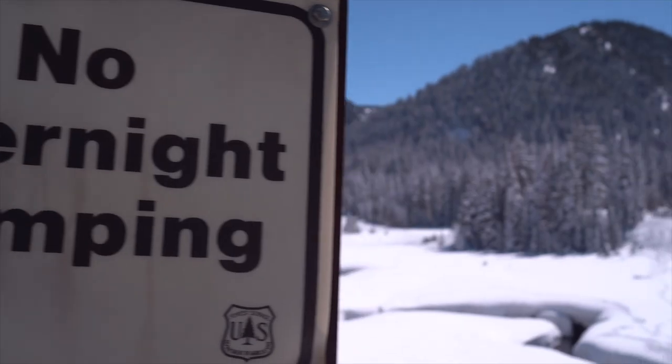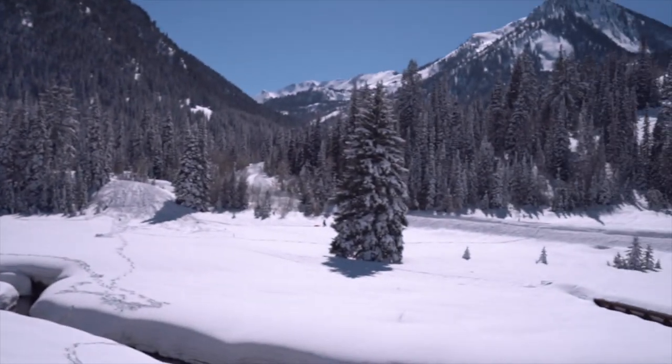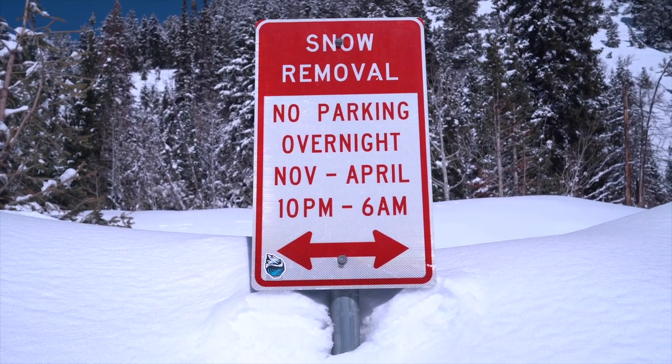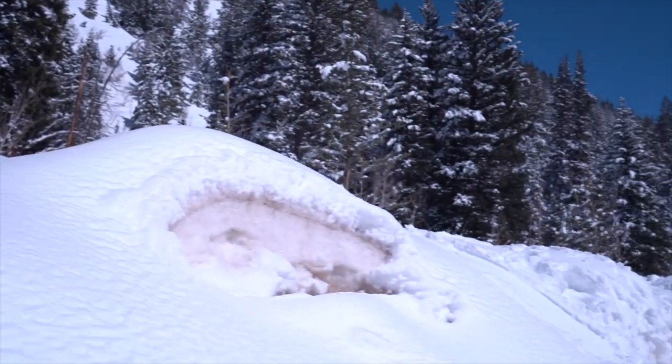One of the really important things to know is that both Big and Little Cottonwood Canyon have a no overnight policy, which means that unless you are staying in one of the lodges, you are not allowed to sleep out on the road or in the parking lots of any of the ski resorts.